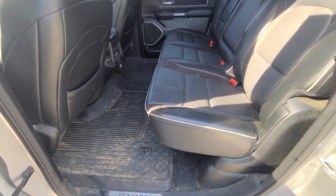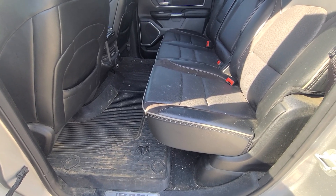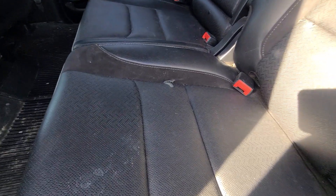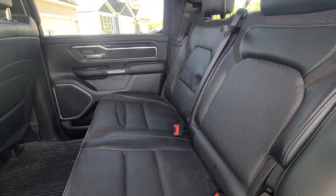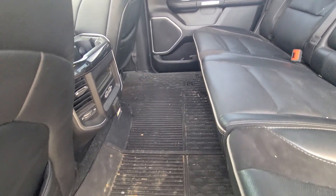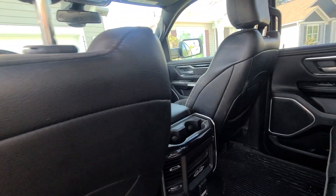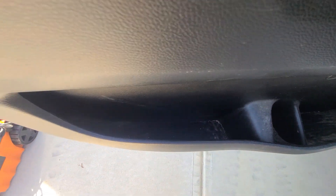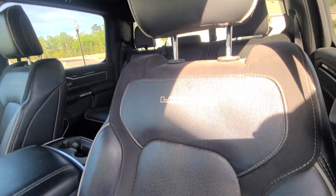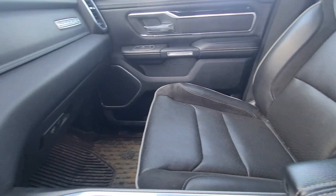Steve Zazz here, owner of Rob Zazz Precision Auto Detail LLC, based out of coastal southeast North Carolina. Today's vehicle is a 2021 Ram pickup — it's going to be interior only. There's a rip here in the rear seat, driver's side in the rear. This vehicle does have almost 77,000 miles on it.